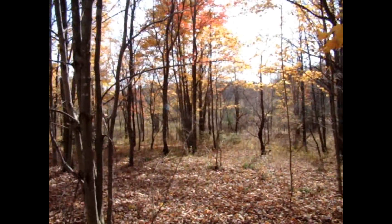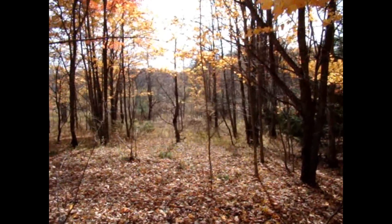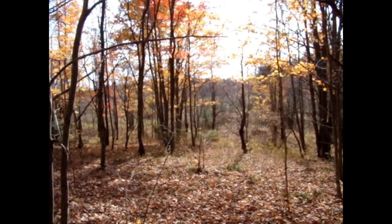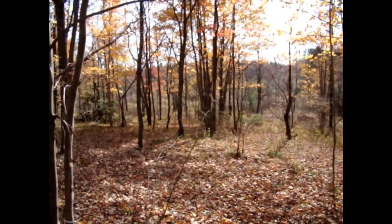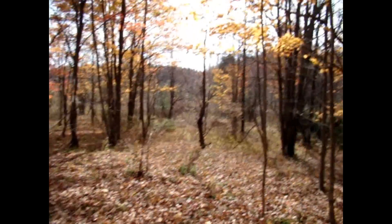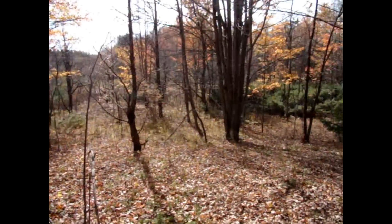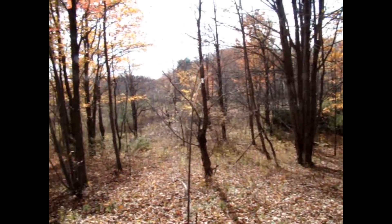My back is to the building area right now, and off to the right is the snowmobile trail and seasonal road. I'm kind of looking into the sun so bear with me, but I wanted to show you this — what would be the view of your backyard.